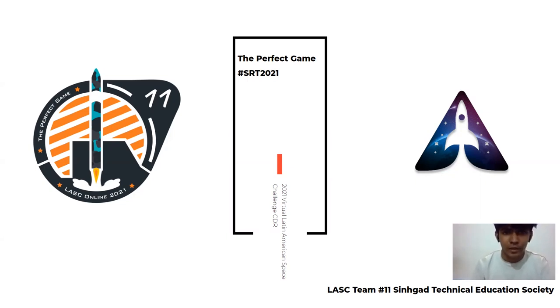Hello there, we are STS Rocketry team. I am Sanket, System Engineer at STS Rocketry. I hope everyone watching this video is in good health and spirits. For the 2021 Latin America Space Challenge, we are team 11 competing in the entry level 0.5 km above ground level solid motor category with our project, the Perfect Game.